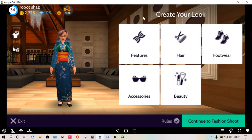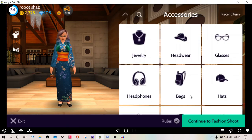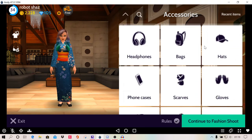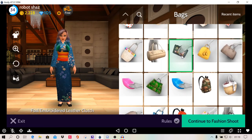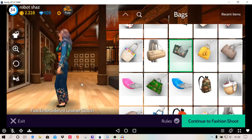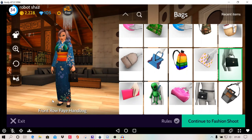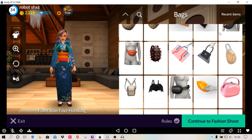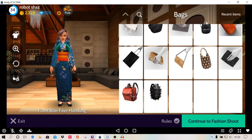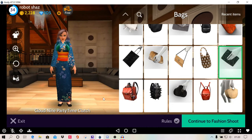And then I'm going to have a look at accessories and see if I can add anything, like a bag or something. Maybe a purse that she can hold on to. I don't know — a black bag or something. I'm going to have that one — the Cloud Nine Party Time Clutch. I'm going to have that bag this time.